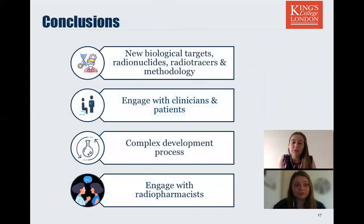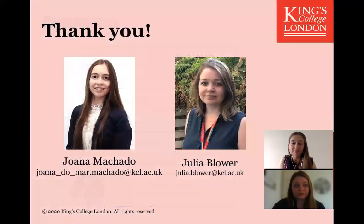To summarise: nuclear medicine is a growing research field with new biological targets, new radionuclides, tracers and methodologies being developed every day with numerous applications. Clinically, if we want to be answering the most critical questions and benefiting the most people, we need to engage with clinicians and patients. We've given you a small glimpse at the processes we go through in the early stages of tracer development — it can be a really complex process, but we need to go through this to fully understand the behaviour of our tracers. And finally, when we do have a promising tracer, we must engage early on with radiopharmacists, because only when we work together do we stand the best chance of smooth translation into the clinic. Thank you for listening, and we look forward to discussions later.